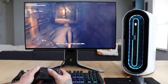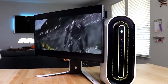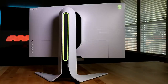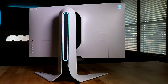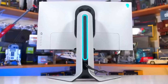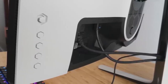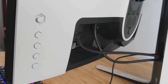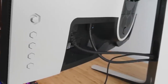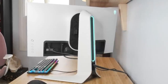The Alienware AW2721D is a responsive gaming monitor that comes with excellent motion processing, vibrant colors, and impressive all-around performance to deliver an immersive gaming experience. It has a gamer-oriented design with customizable RGB lighting along the back of the stand and outer casing. You get two HDMI 2.0 ports, a DisplayPort 1.4 input, an upstream USB port, two downstream USB 3.0 Type-A ports, and a 3.5mm headphone jack, along with two hooks to reduce cable clutter.